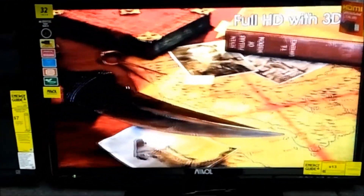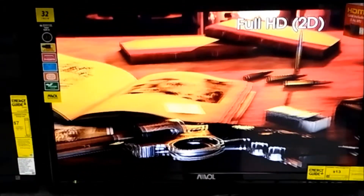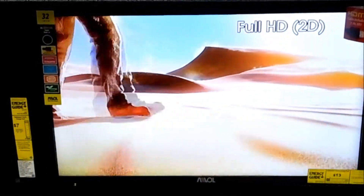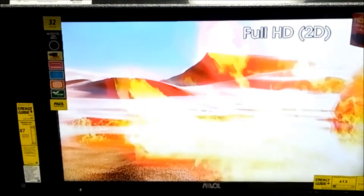Hi, my name is Fabio Vanucci and this is a quick overview on a 32-inch AVL high-definition television set. This model comes with an HDMI cable included. The cable is 6 feet long.